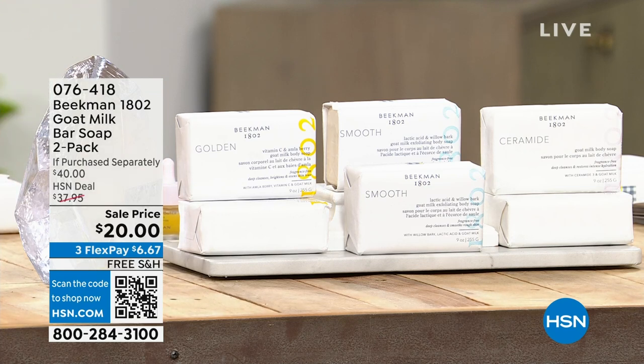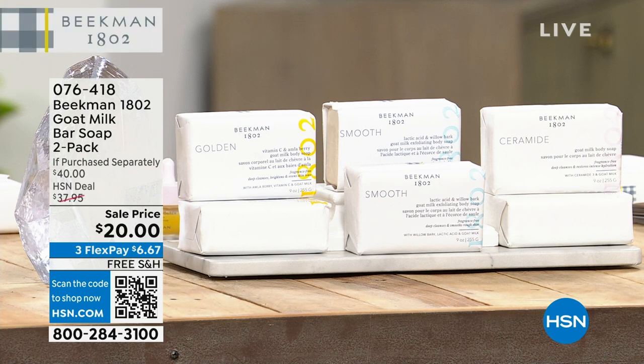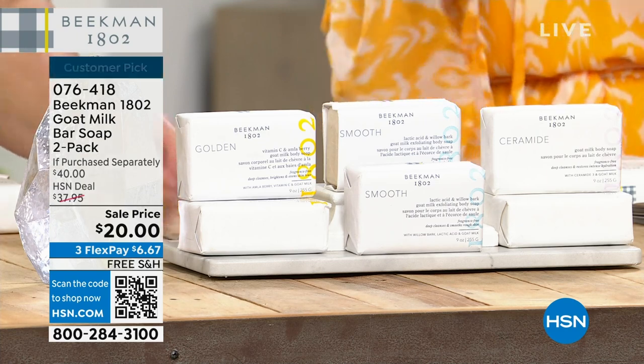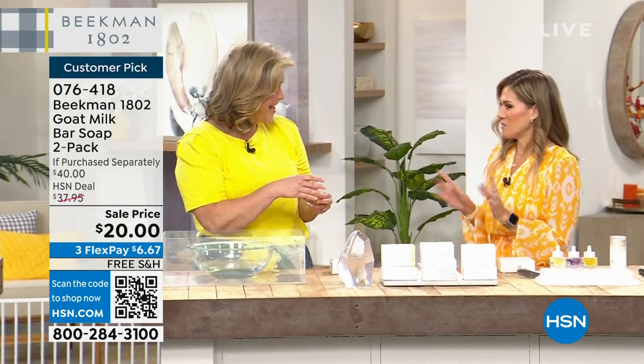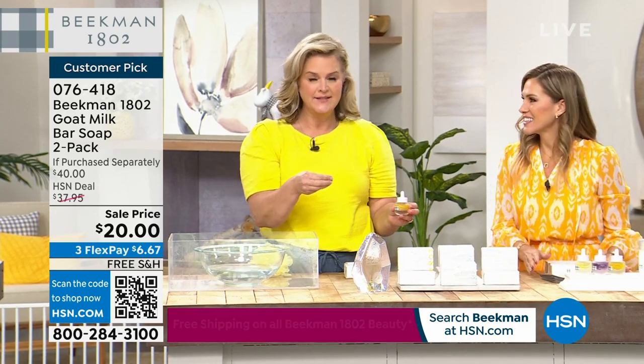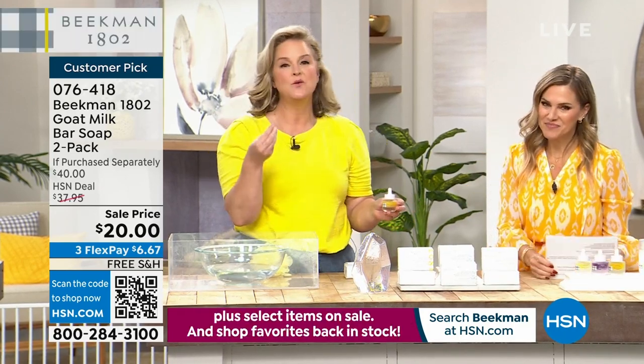We're continuing with your beauty customer choice award winner for best beauty brand — Beekman 1802. We just talked about our Today's Special with the boosters and great serums. Now we're going to talk about taking the bar that started it all — the iconic fragrance-free bar — and boosting it with those serums. Dr. Brent, one of our founders, said one time: why are we stopping skincare here?